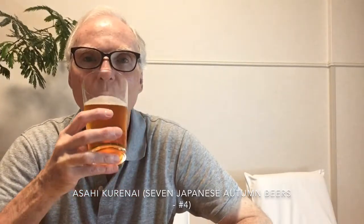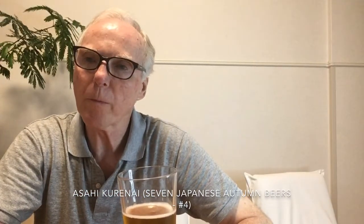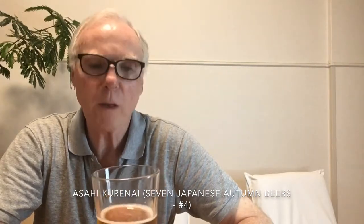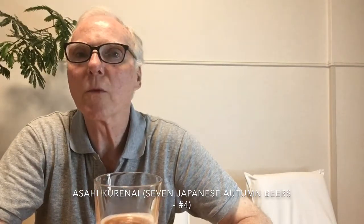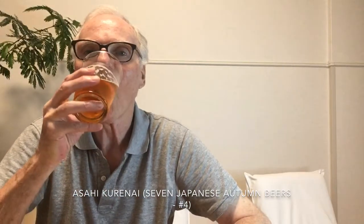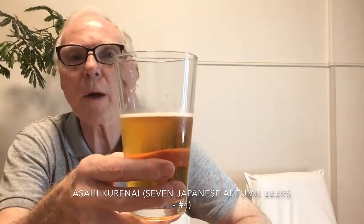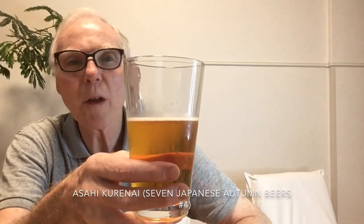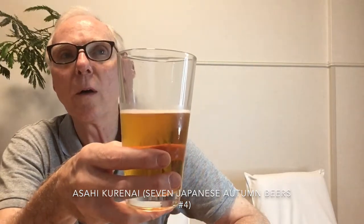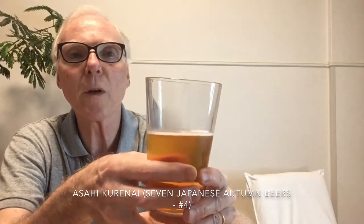Very unimpressive. Overall, I'm thinking this tastes like a rather strong lager — maybe a strong pale lager. There's a little bit of sugar in the background, maybe a light bit of stone fruitiness, and not a whole lot else. The alcohol seems to be somewhat disguised, which is good at 6.5 percent.